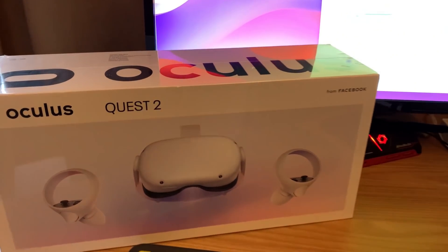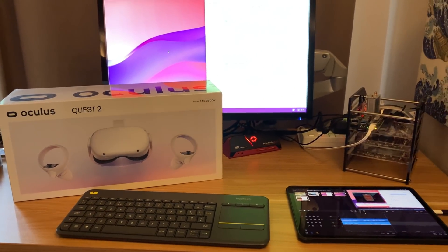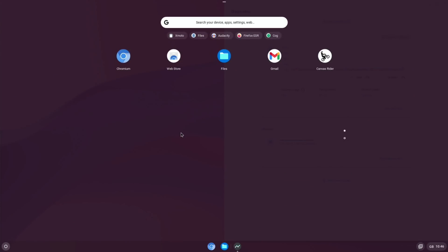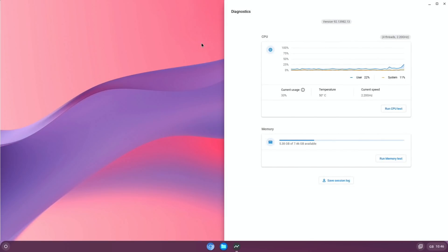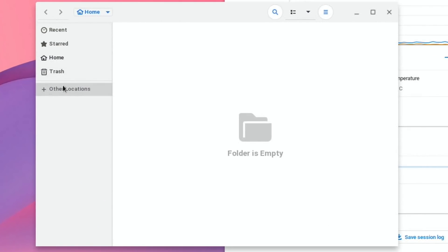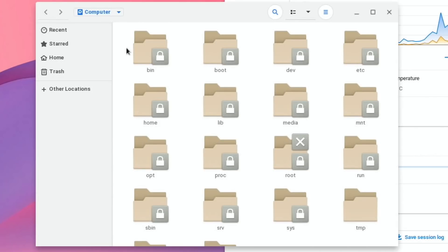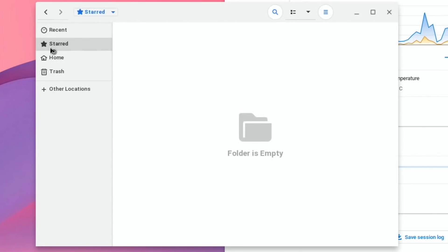I played around with various different Linux things I could install, and one interesting thing was to try and install a files app. We have a Files app on here, and if I hit Other Locations, we now have a Connect to Server option and my network — although it doesn't seem to like my network. So it doesn't necessarily give you much control there.